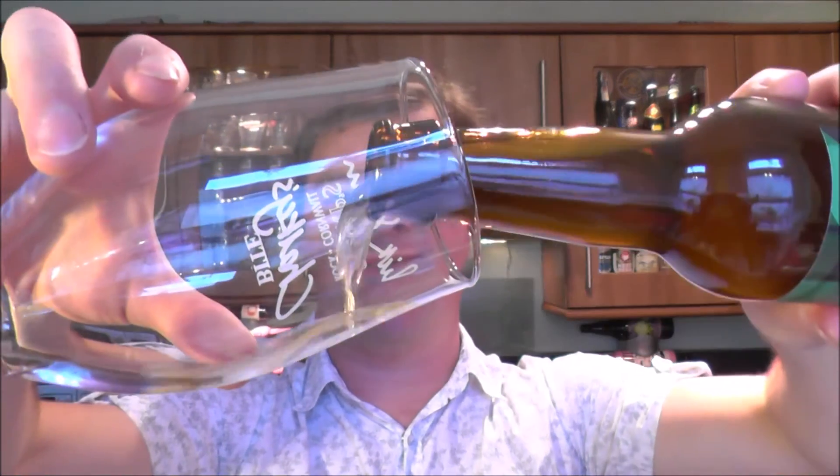Let's get the aroma. Oh yeah, that is sharp. Loads of apple and kind of champagne yeast. In between a good cider and a good champagne. It smells fantastic.